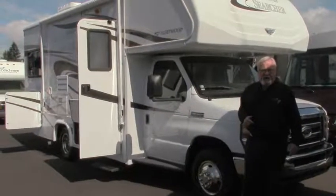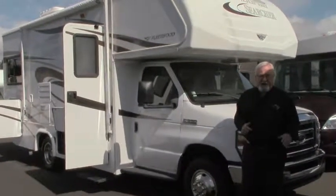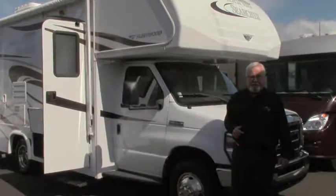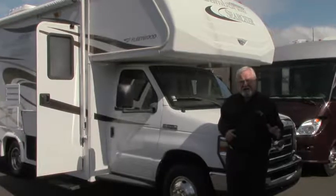Hi everybody. It's a great day out here at Johnson RV. My name is Mo. We're located just one mile east of Sandy, Oregon on the beautiful Mount Hood Highway. Come get your RV out here today.